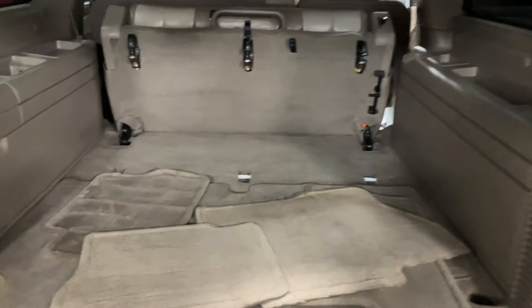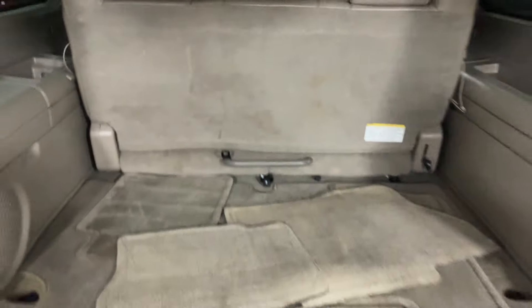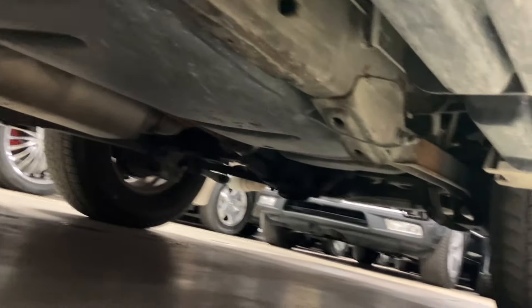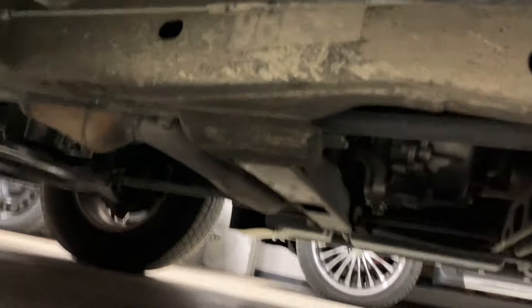Obviously plenty of space back here — I have that seat flipped up. You can see still plenty of space with the seat up. Let me show you under this side — again, super clean. There's a little bit of dirt underneath on this side since the detail shop doesn't spray under there.